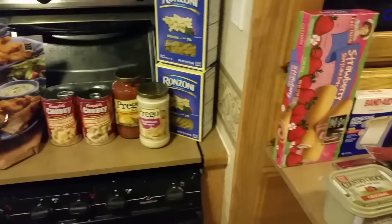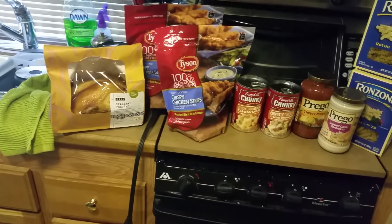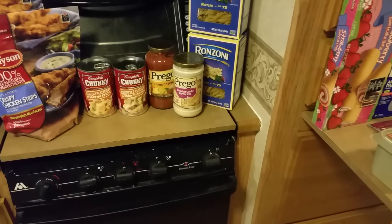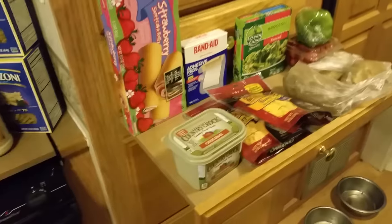So dinner tonight is going to be the rotisserie chicken along with the broccoli and cheese sauce. Whatever's left of the chicken I'm going to use in my pasta salad, and if there's enough left I may actually make some chicken pasta with that roasted garlic parmesan sauce — I think that might be very, very good.